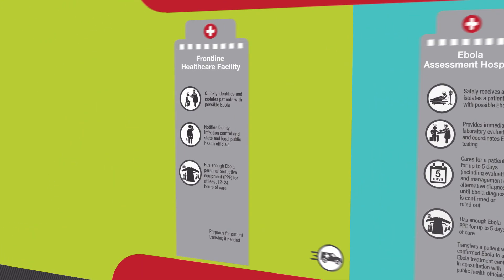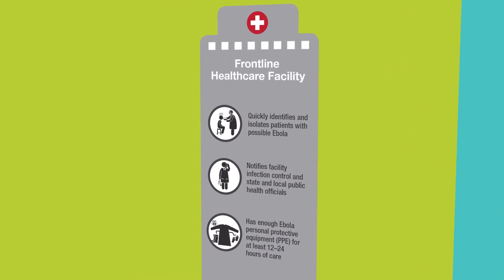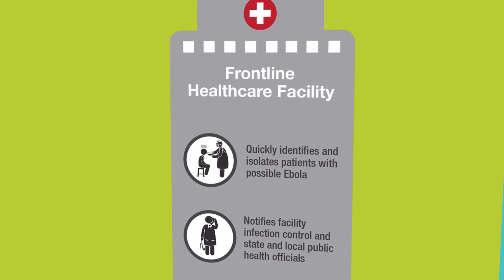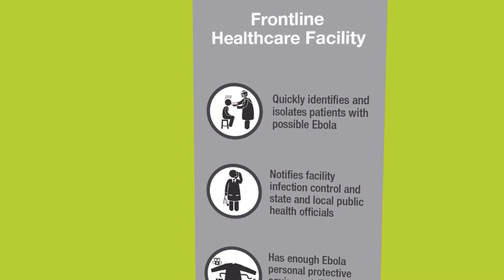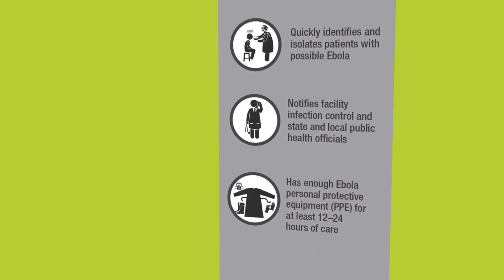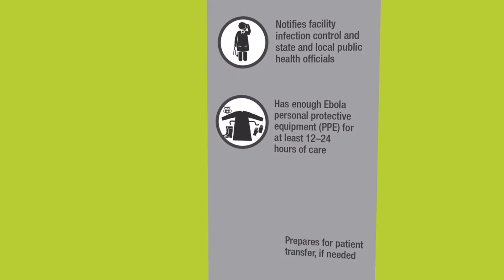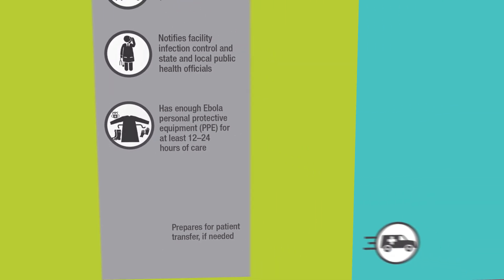Frontline facilities, including most U.S. acute care facilities that are equipped for emergency care, need to be prepared to identify, isolate, and care for patients under investigation for Ebola for a limited period of time, and should contact local public health authorities to initiate plans to transfer the patient to an Ebola Assessment Hospital or Ebola Treatment Center as soon as possible. Frontline facilities must also be prepared to ensure there is no delay in the care of these patients by being prepared to evaluate, manage, and treat alternative etiologies of febrile illness, as clinically indicated.